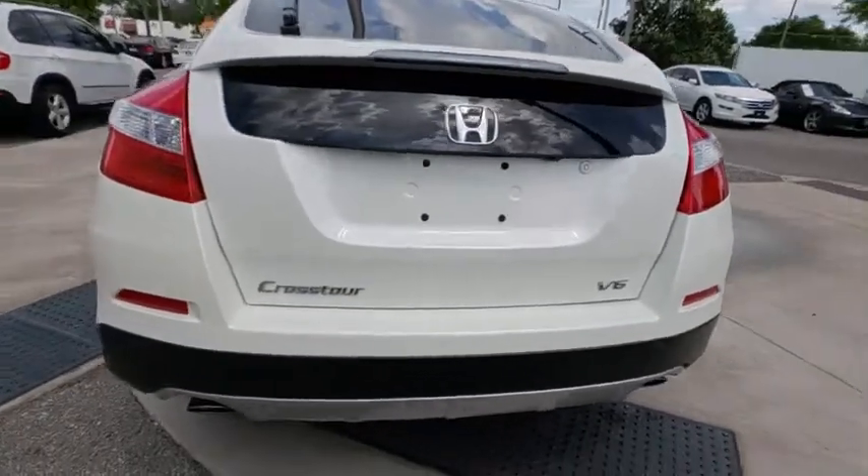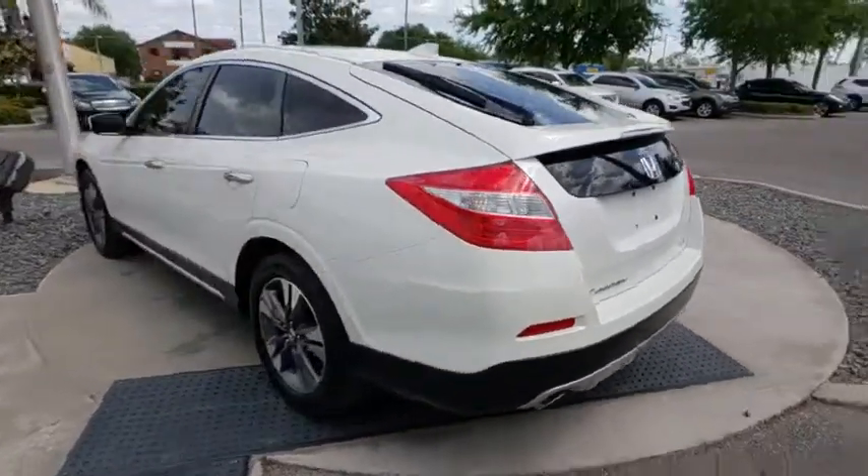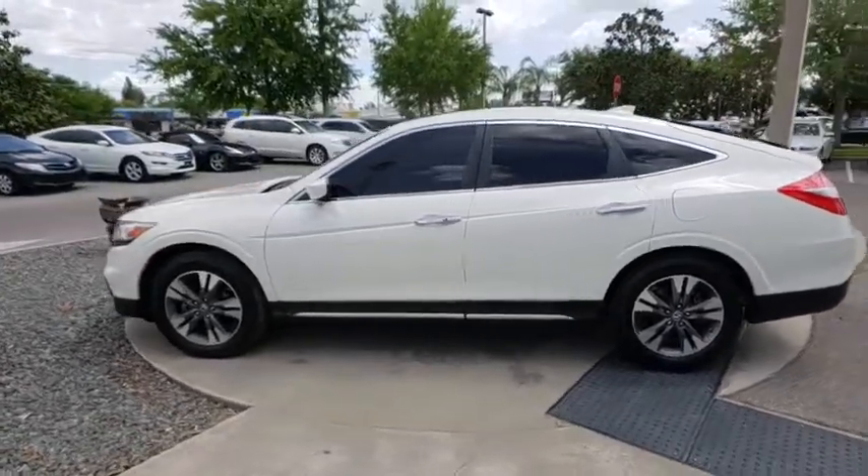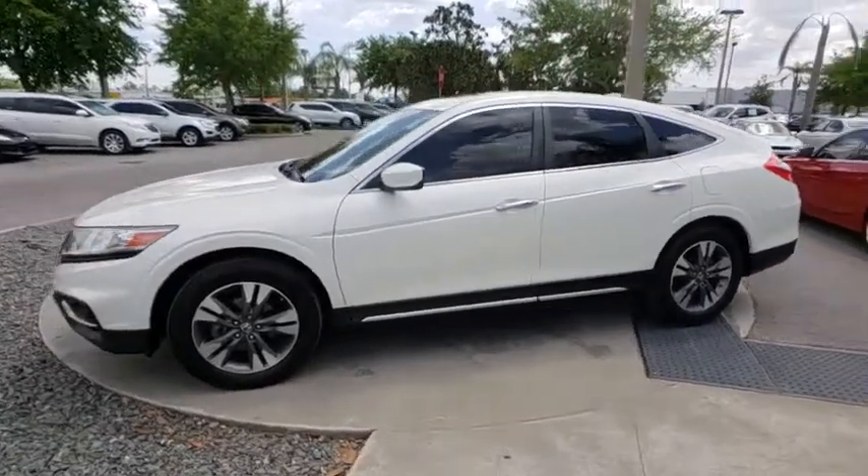Lane departure warning. Stability control. Traction control. Anti-lock braking system. Steering wheel audio controls. Power passenger seat. Keyless entry. Backup camera.